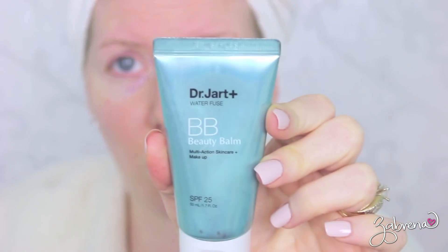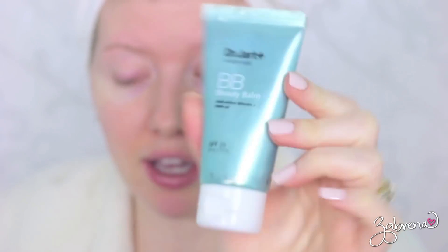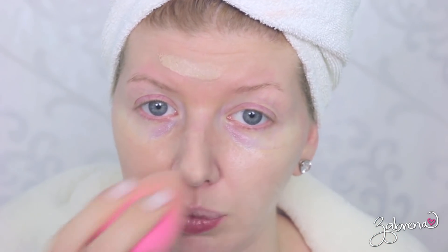I am starting off with the Dr. Jart BB Cream. I haven't used this in a while, but I remember I really loved it. Their products cover up little imperfections in the skin but are very lightweight — it's not like you're packing on a full foundation and wearing a mask. And for my under eye concealer, I'm going to stick with an old favorite — you can't go wrong with it — and that is the MAC Pro Longwear Concealer.